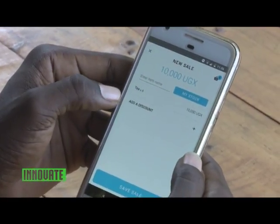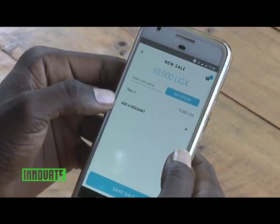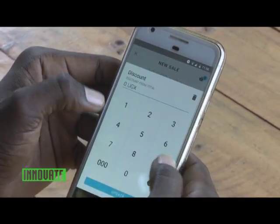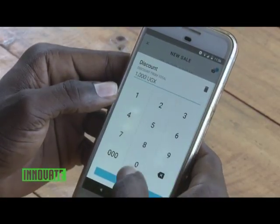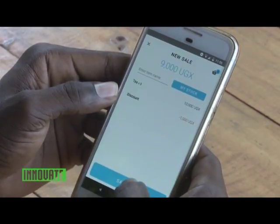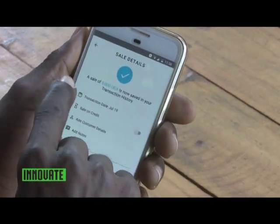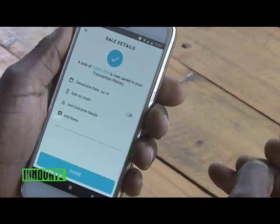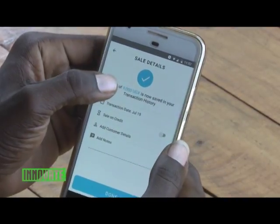In case you have any discount offered to your client, you add the discount. Let's say we give a discount of 1,000, then update and save. When you finish saving the sale, it will compute the total amount the person was supposed to pay — 10,000 minus 1,000 — so right now you can see 9,000.